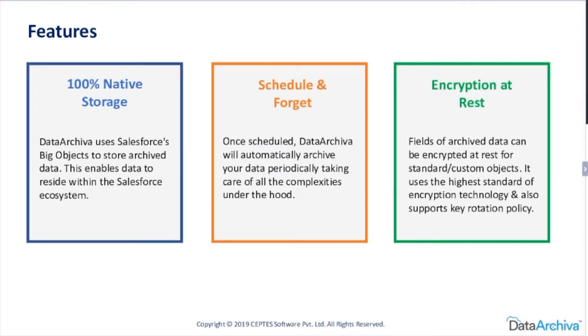Now let's look at some of the incredible features Data Archiver is packed with. The first one is 100% native storage. Nanda, could you please tell our audience what this means? Basically, the entire storage is within the Salesforce ecosystem, which means your data does not leave Salesforce. This is important from a security point of view — some of our customers were specifically looking for data not going outside Salesforce, and that's where Data Archiver exactly fits in.